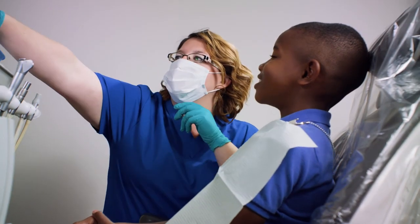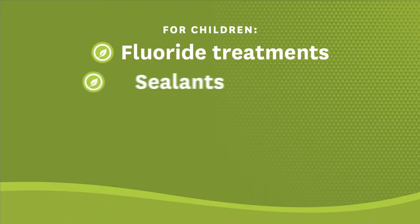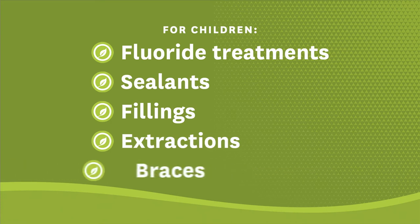Your Buckeye Health Plan includes additional dental benefits. For kids, there are fluoride treatments, sealants, fillings, extractions, and even braces.